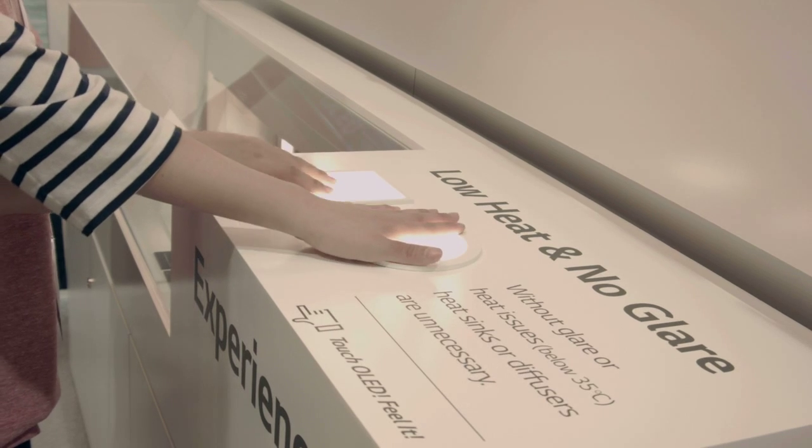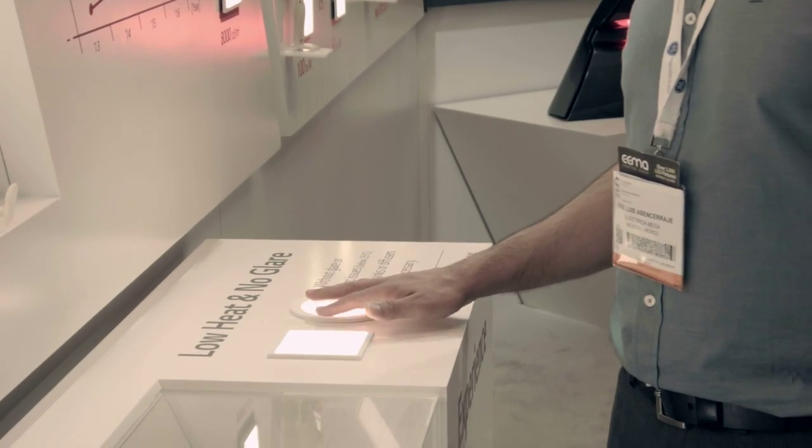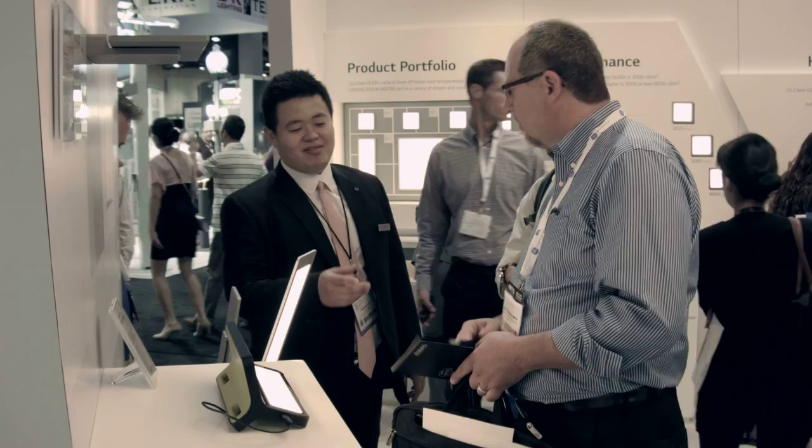OLED is an organic material-based surface light source with many human-friendly benefits such as no glare, no UV, and no heat. Also, OLED is very thin in light and can be easily integrated into any products or architectures.